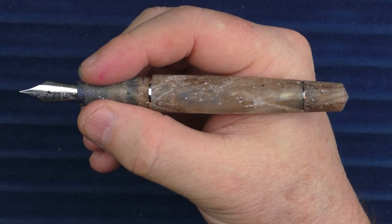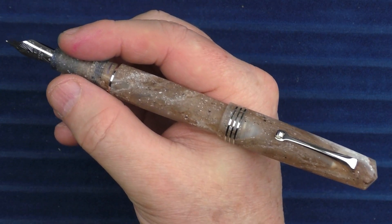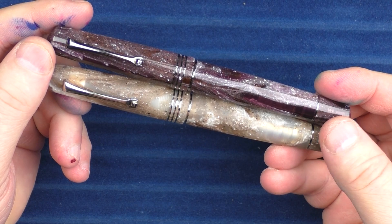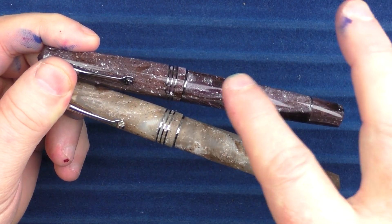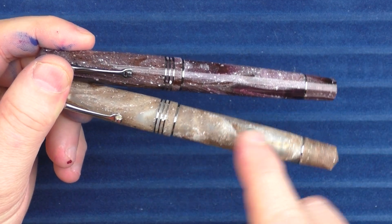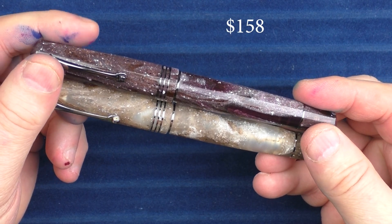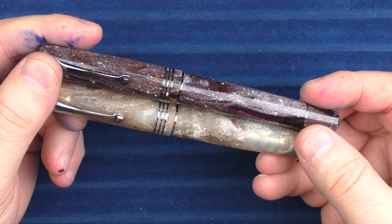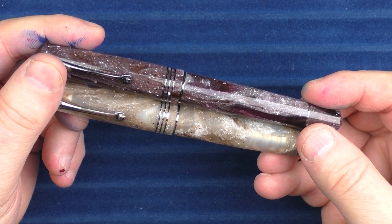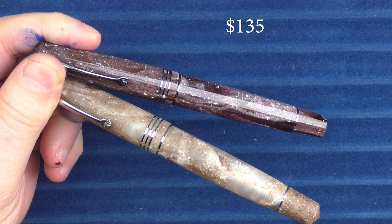These pens are plenty long enough to use unposted. They do post and post securely, and the cap is not so heavy that it backweights the pen or throws off the balance. In regard to price, these are available exclusively on the Stilo & Stile website. They are limited editions — 260 of the Andromeda and only 80 of the Via Lattea. The price is 145 euros, or 178 euros for EU-based customers. There is also a Black Friday coupon code for 15% off, bringing them to 124 euros and 151 euros for EU customers respectively.